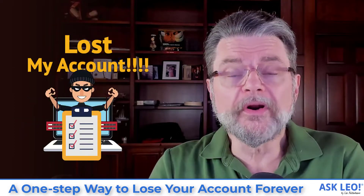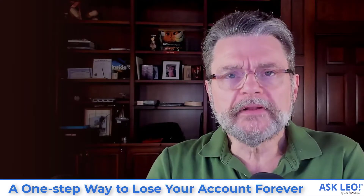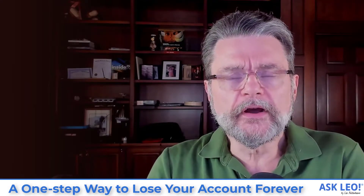A one-step way to lose your account forever. Hi everyone, I'm Leo Notenboom for askleo.com.